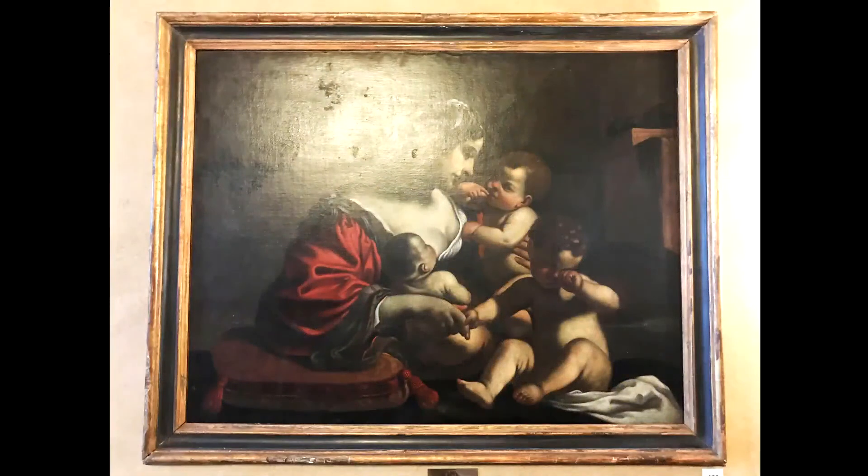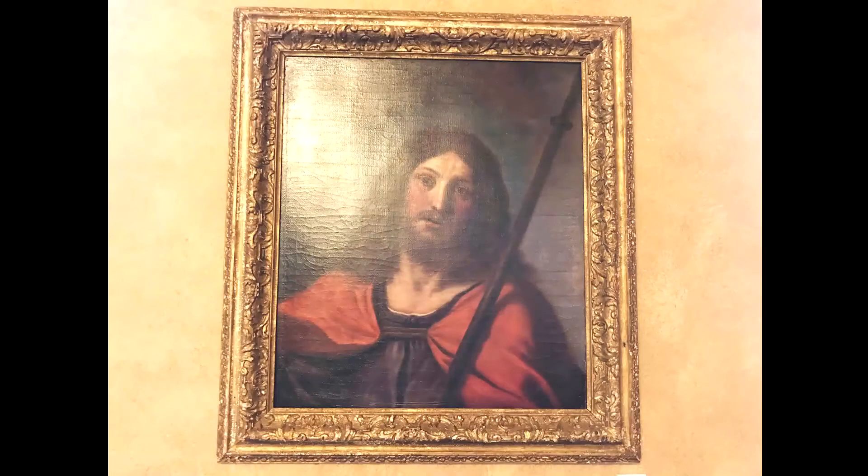Also in this room, we have two original Guercinos — Charity and St. James the Greater. Guercino is the same artist who painted The Guardian Angel. These were given to us by a donor who knew of Robert Browning's appreciation for The Guardian Angel.